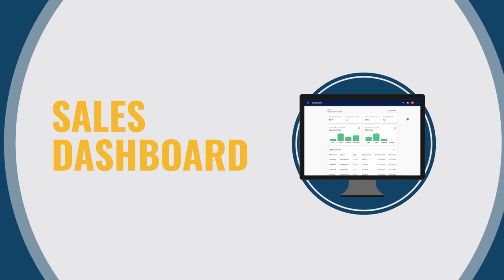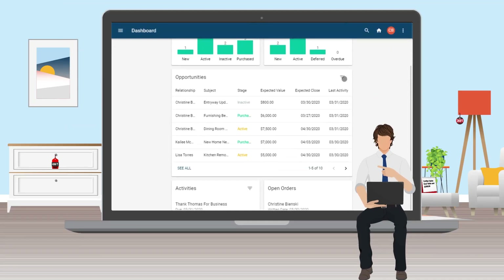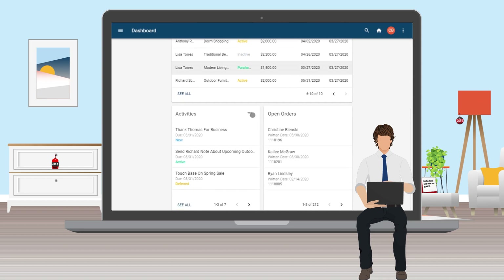Effective sales associates take charge of their relationships. The CXM dashboard is their mission control. Tables, charts, and graphs include open orders, sales leads, planned tasks, and phone calls, giving your associates the knowledge they need to earn loyal customers.